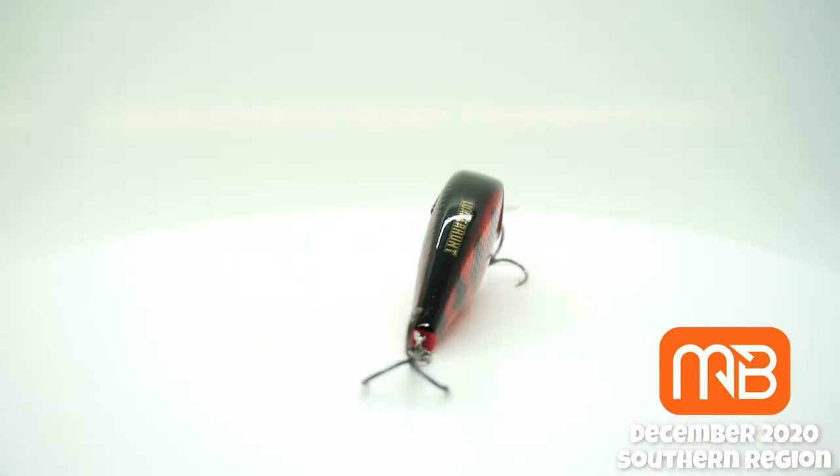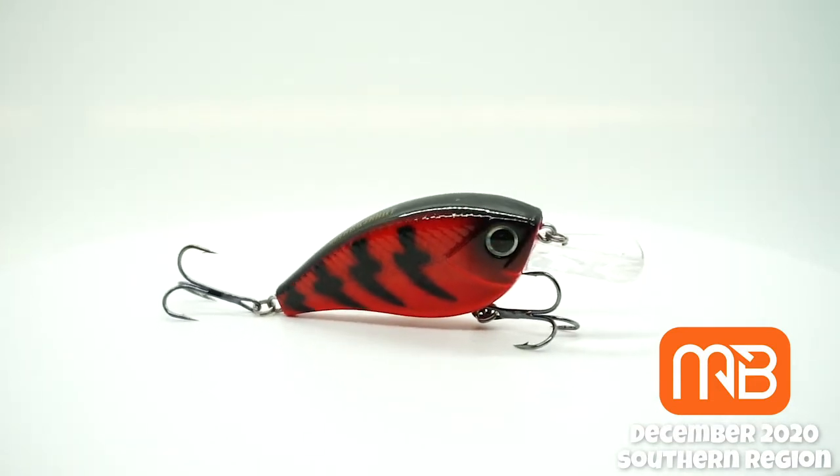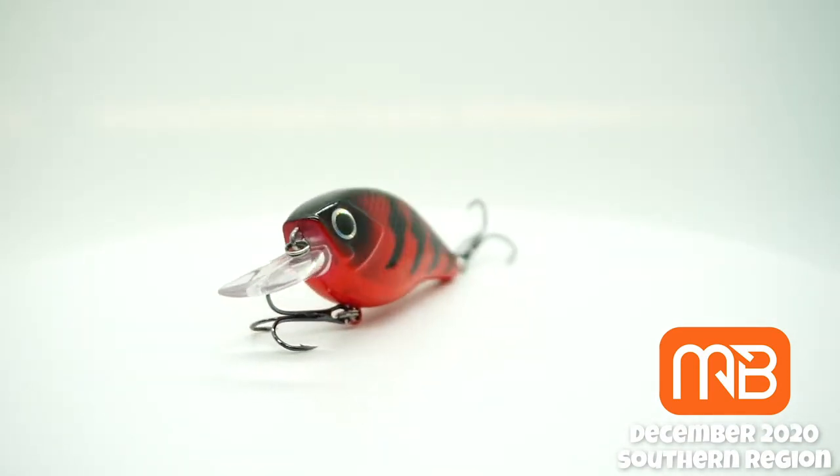From Lunker Hunt, the Jolt 8F. This is a floating 3/8 ounce, 2 and a quarter inches, and it dives 8 feet. Maybe a little bit too much of a diver for Florida. I'll have to say I'm not going to use that one. Nice color though.